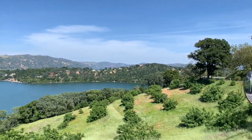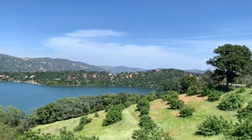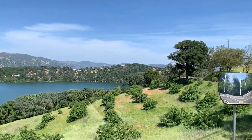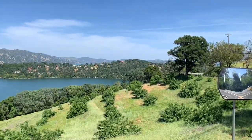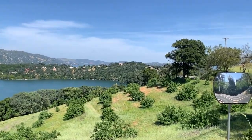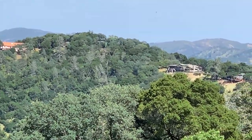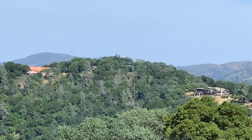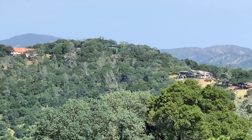This is taken from Soda Bay and this is a picture of Horseshoe Bay — actually a video. Right there in the middle of the screen is the water tanks where my property is.